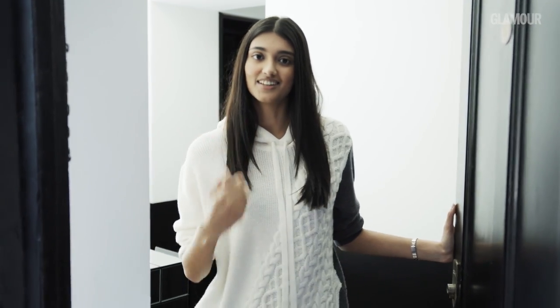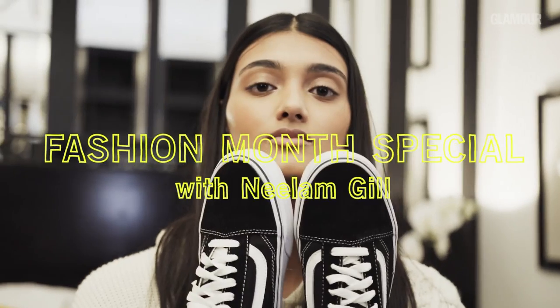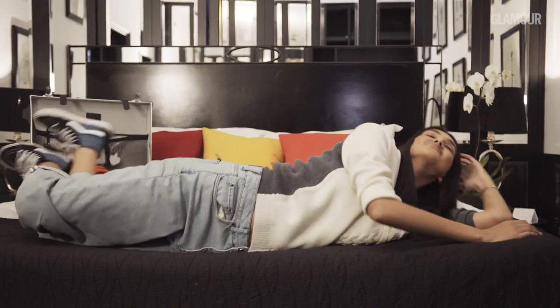Hey Glamour! Here are some of my top tips on surviving fashion month with my favourite brands. I'm Neelam Gill and I'm a model. I travel a lot because of my job and fashion month takes a lot of planning for me.